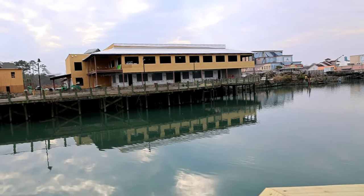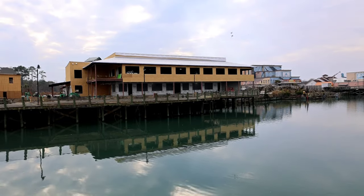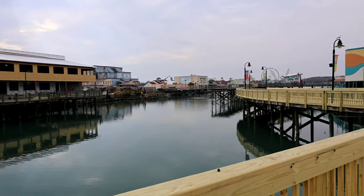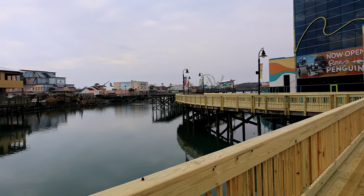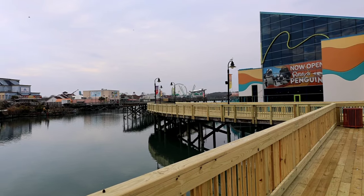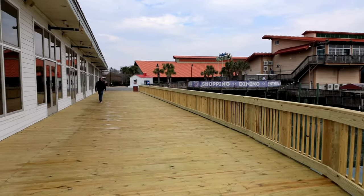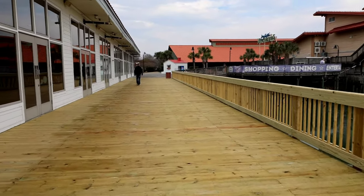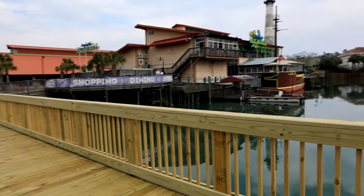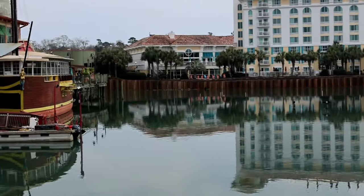Somebody had told me the Hangout was going to be open in February — you can see they're not going to make February. They've got a whole crew over there working and doing a lot of work. It's been amazing to watch them tear these piers and walkways out. Let's walk over to Margaritaville — this new decking looks really, really good. They've done all of this over at Jimmy Buffett's. Take a look at that sea wall right in front of the Hampton — that's the new sea wall they're putting in, which will be your walkway around now.